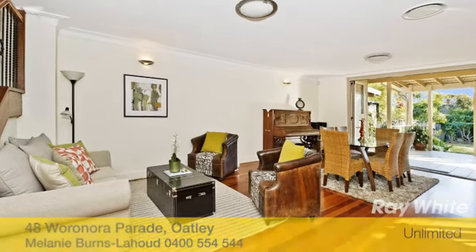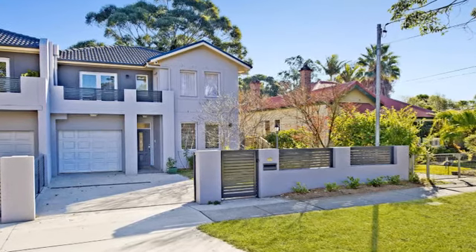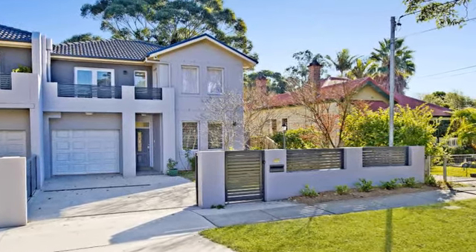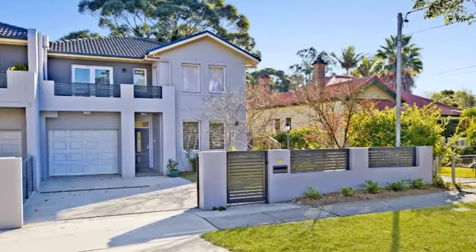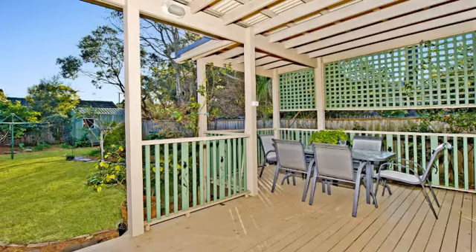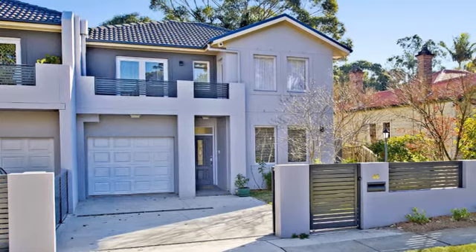This delightful Torrens title home is set in a highly sought after location. This double storey contemporary home is in a leafy sanctuary of privacy and tranquility, yet offers the ultimate convenient lifestyle. Centrally situated within easy reach of everything — choice of trendy cafes, village shops, schools, parks and rapid transport to the CBD.